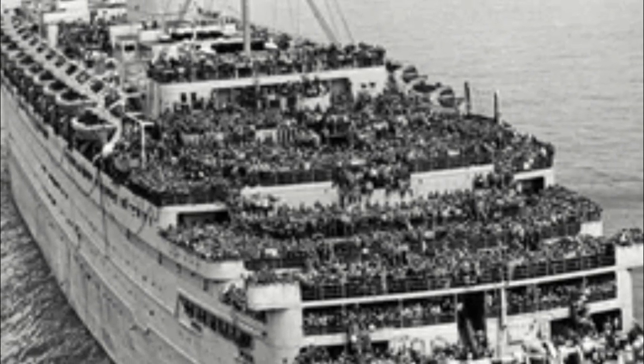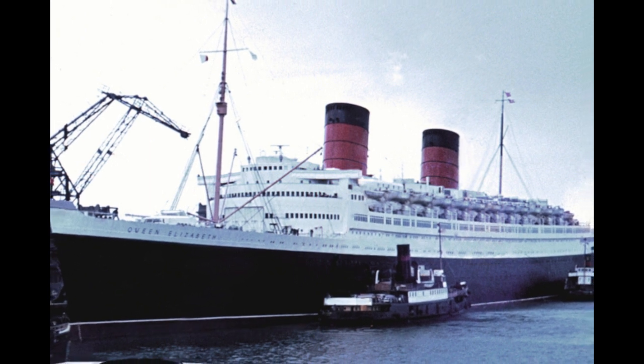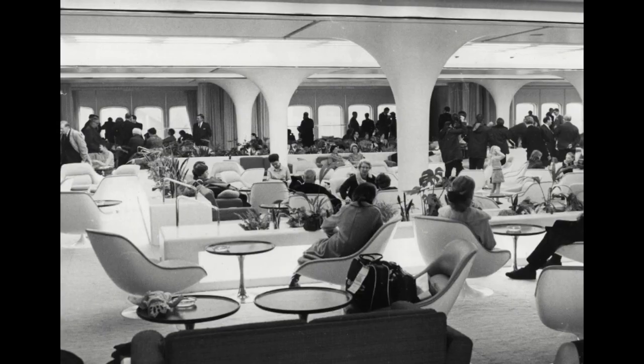The Queen Elizabeth was used as a troop ship during World War II, and she was one of the few ships to make it out without sinking. After the war had ended, she entered the transatlantic service of the Cunard Line in 1946.